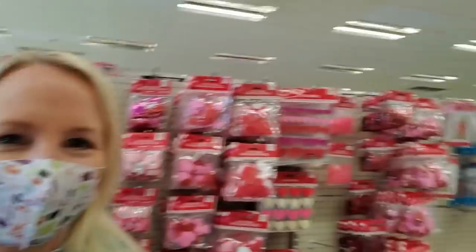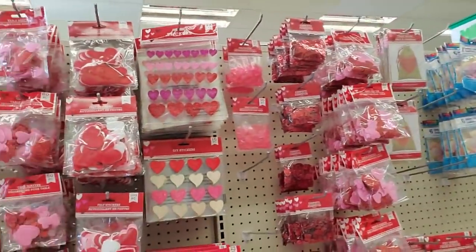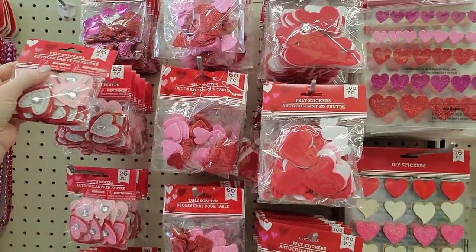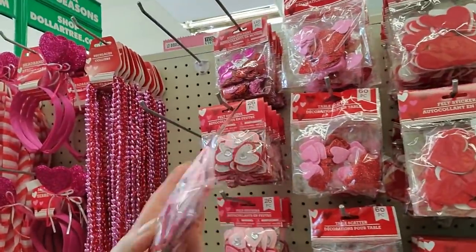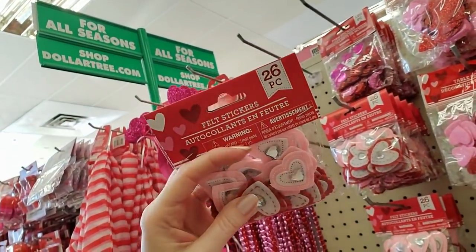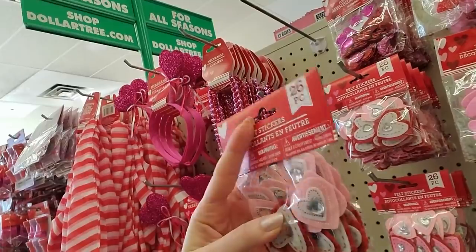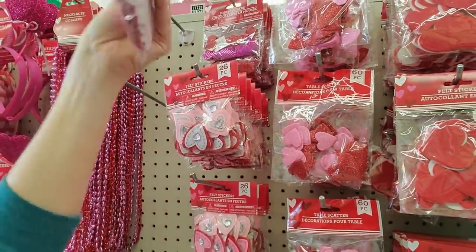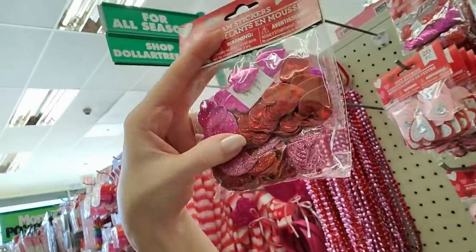Hey, it's good to see you! We are back in Dollar Tree and I thought it would be fun to look at some of the Valentine's Day stuff. They have the cutest bunch of little stuff over here. Look at these little felt stickers — they have giant rhinestones on them and they're adhesive on the back. You get 26 of them for a dollar, or wow, you can get 120 of these for a dollar!